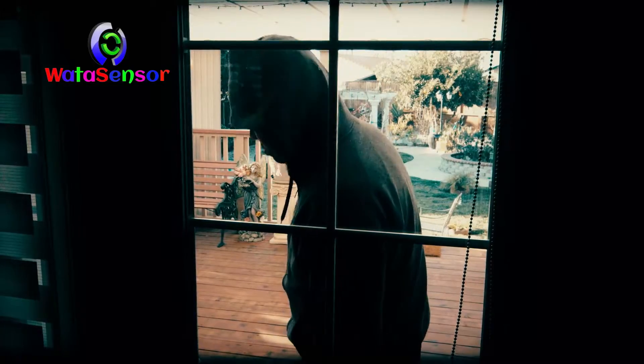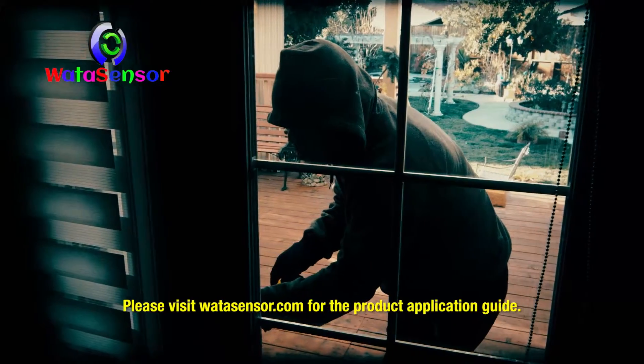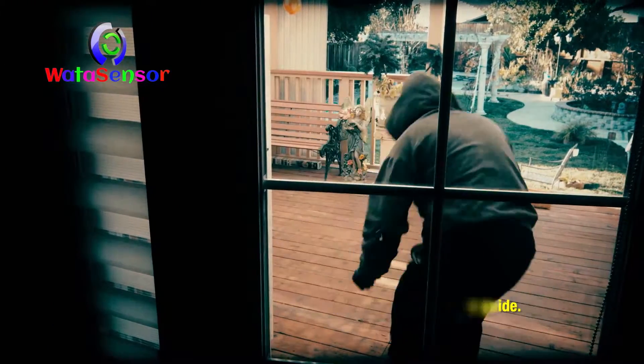It detects intrusion from any direction, not restricted by line-of-sight light motion sensors. If someone opens the door, the W-Alert will sound an alarm to deter the intruder.